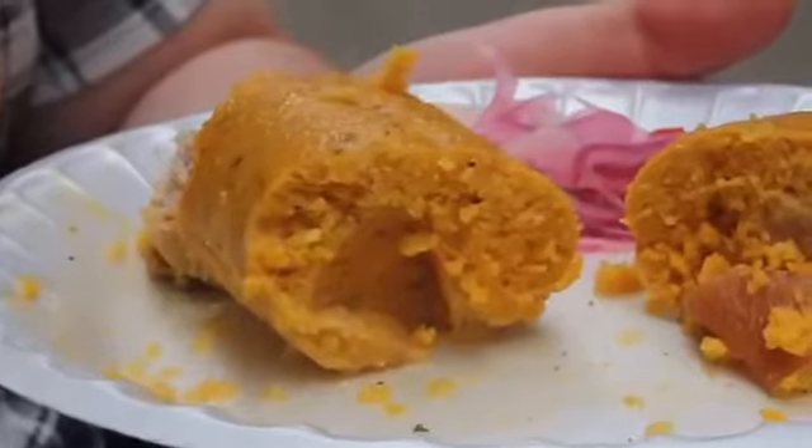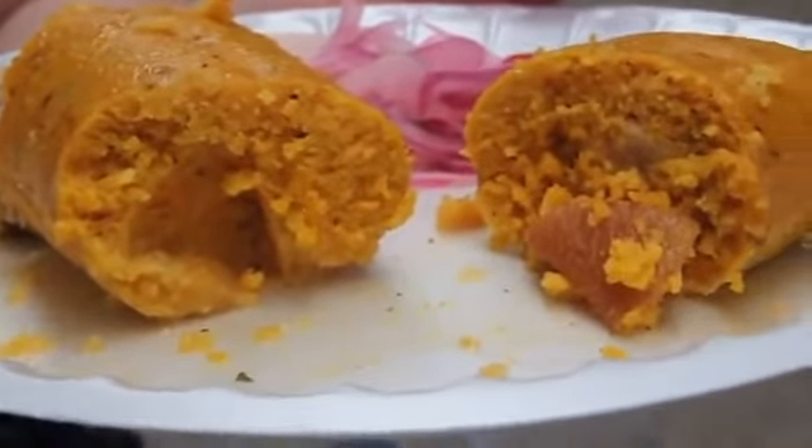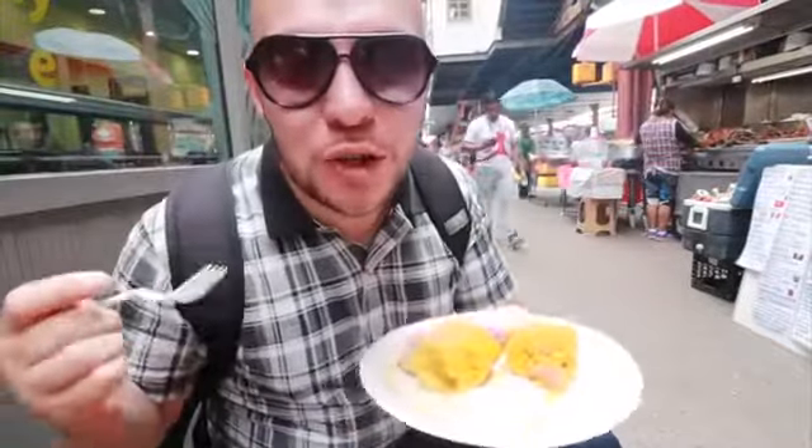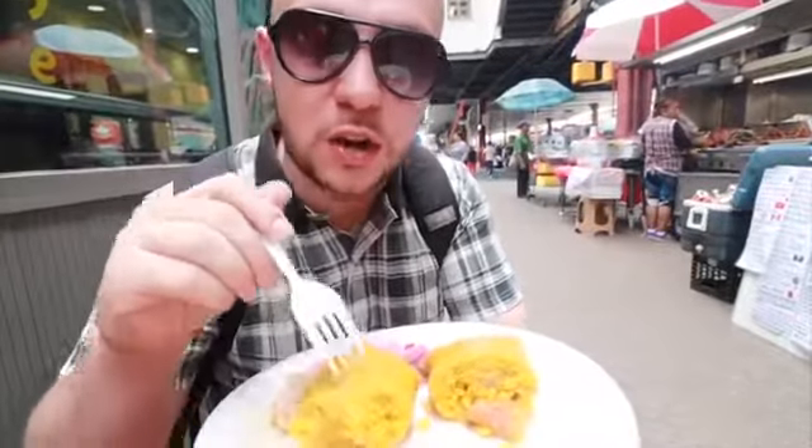We're at the Antojitos Doña Fela cart. They have tamales every weekend morning right here. We got ours with pork. There's this nice orange color of the masa. Let's take a bite of it by itself. We can detect the cumin pretty much right away — I tasted it right away along with that corn. It's got a little kick.